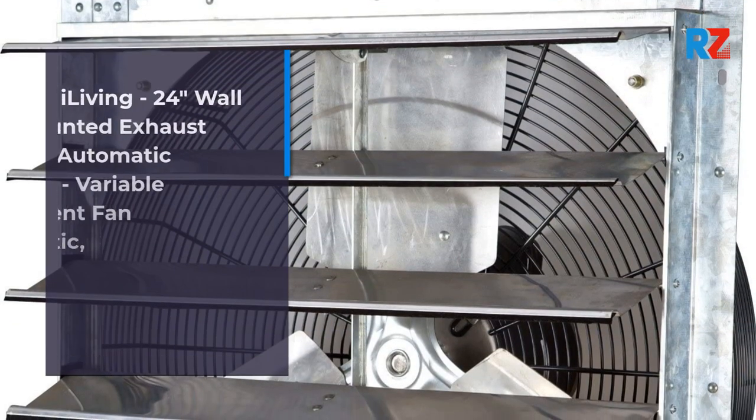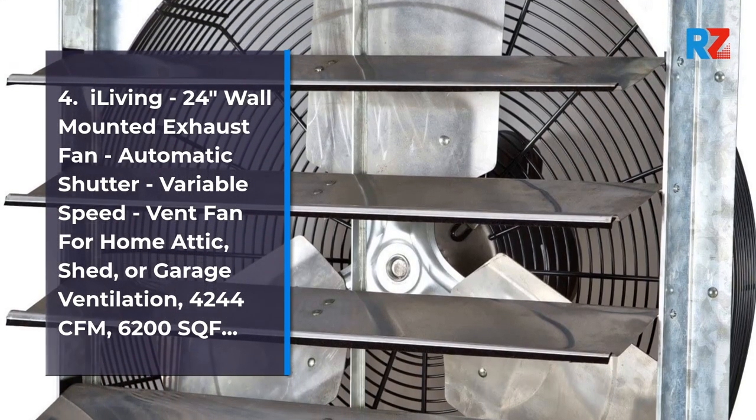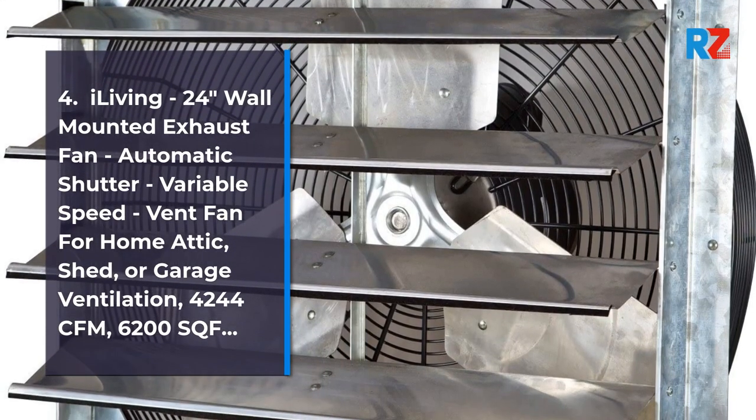4. iLiving 24 Inches Wall Mounted Exhaust Fan — Automatic Shutter, Variable Speed, Vent Fan.